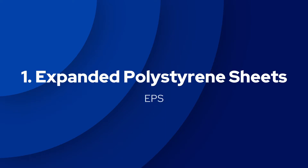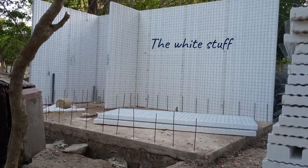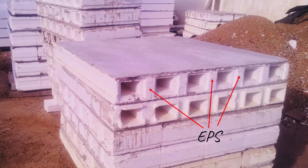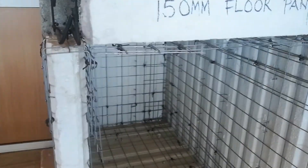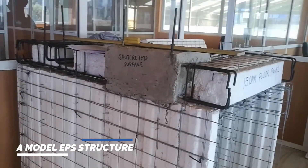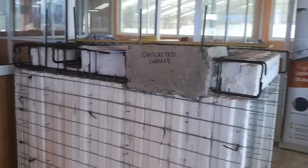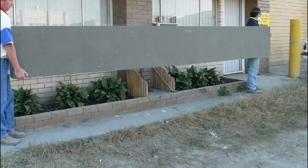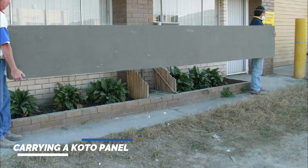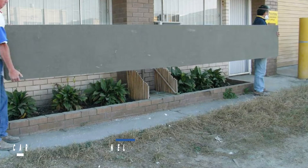Similarity number one is that both panels use EPS material. EPS stands for Expanded Polystyrene Sheets. This is the white stuff you see surrounding an EPS wall panel and at the top of a KOTO panel. Expanded Polystyrene is a light material and is made up of about 98% air, which makes both EPS and KOTO panels light in nature, making them easier to carry and install during construction.